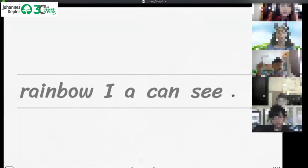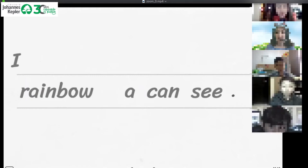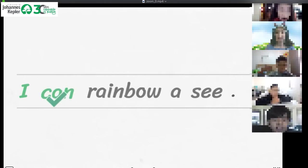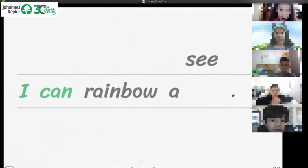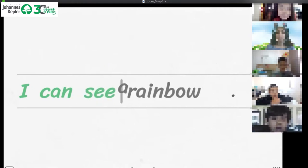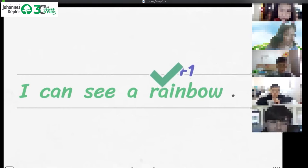Can you guys help me out? Read the word! C! Very good! C! A! Rainbow! I can see a rainbow!